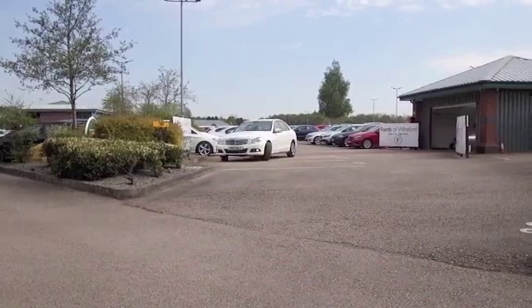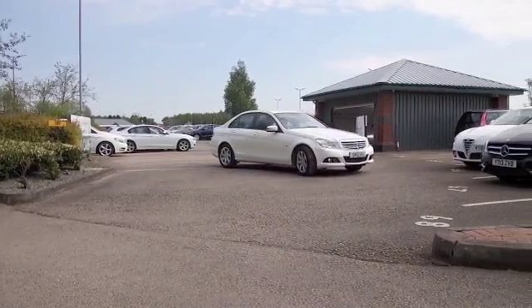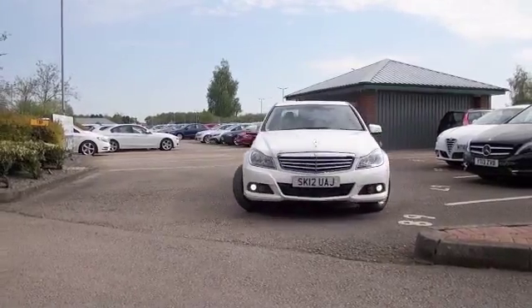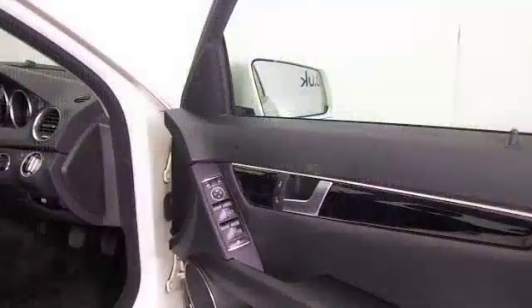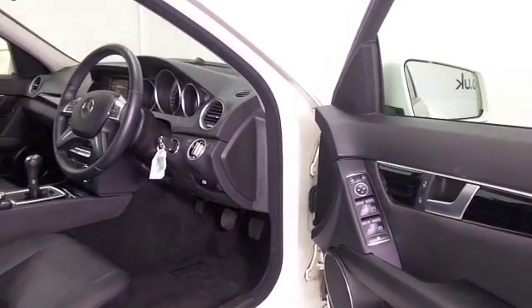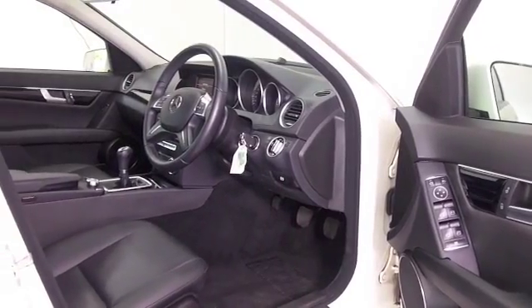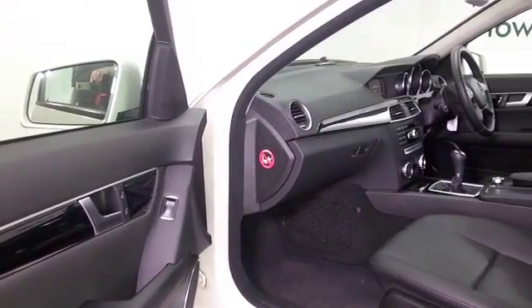The C-Class is beautifully built and it's looking good here in its white paintwork. This one is from 2012, a C220, that gives you the 2.2 diesel engine and a manual box, so very much the driver's car this. You still get great fuel economy though — early to mid 60s MPG combined.